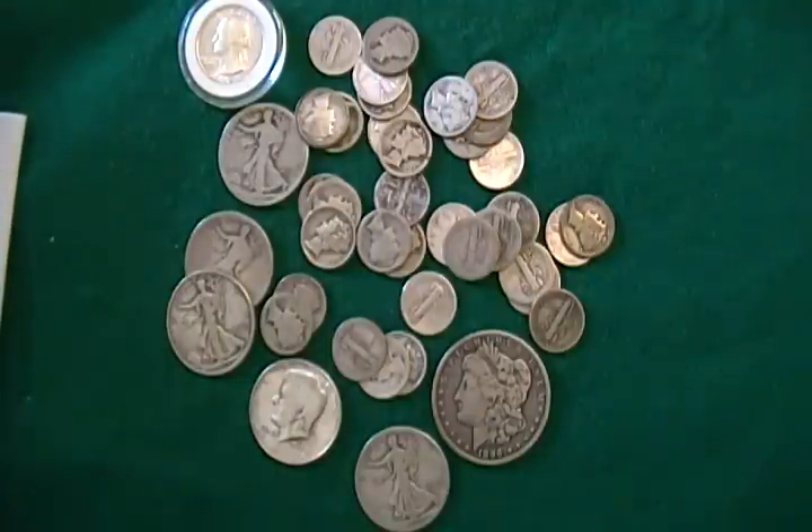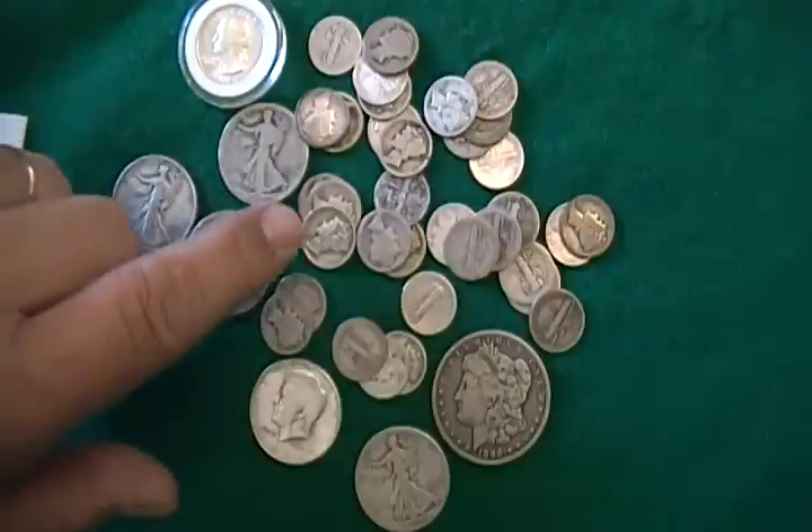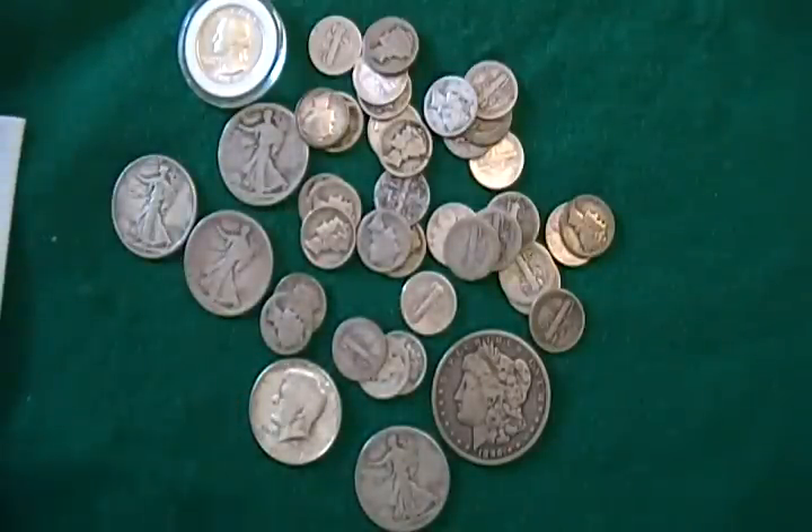You can go to coinflation.com — I'll leave a link below — and it'll tell you the exact silver value of the junk silver you're buying. Right now, with silver at the current spot price of about $16.70, a good rule of thumb is between 12 and 14 times face value for 90% US silver coins. So for a pre-65 Roosevelt dime or Mercury dime, that's approximately $1.20 to $1.40.